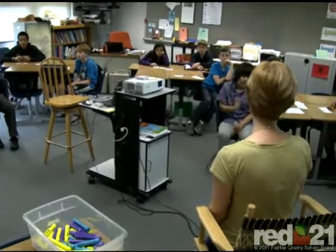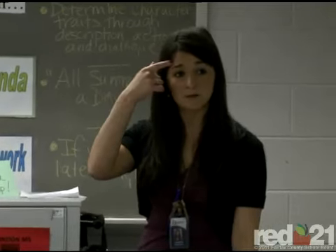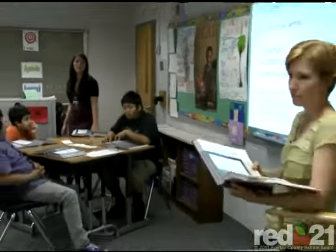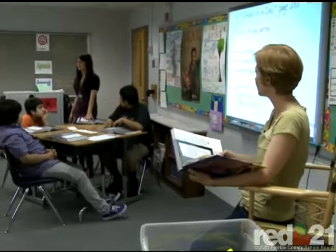On first glance, this may look like a traditional classroom with one teacher in charge, but on closer inspection, it appears that there are two teachers leading instruction. Well, that's because there are. This is Herndon Middle School and this class is an example of co-teaching.